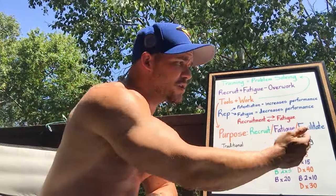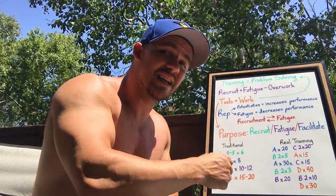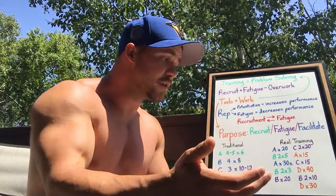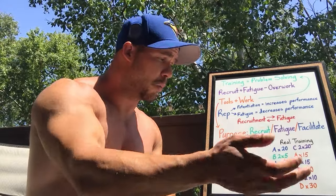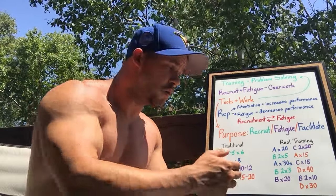Their workout might look like this: they did an exercise for 20 reps — purpose was to facilitate. Then moved to their bread and butter exercise with the purpose of recruiting; did a set of five, felt good, did another set of five, didn't feel good. Went back to that first exercise, did a 30-second isometric with the purpose of increasing recruitment capacity, so they get more from the main exercise. Went back to it — more weight — did a set of three, felt good, another set of three. Then, understanding you can use the same tool for various responses, lightened the load and did a set of 20 with the same exercise, now focused on fatigue because they'd already recruited.